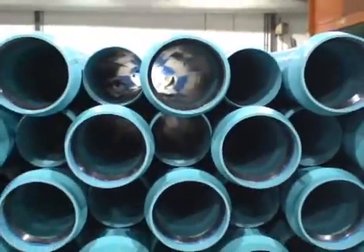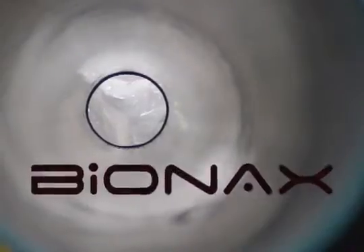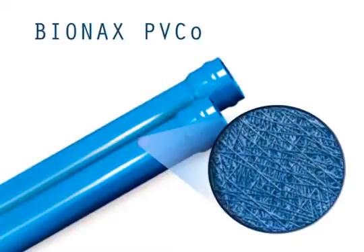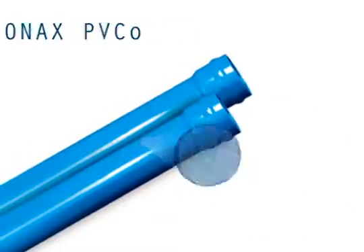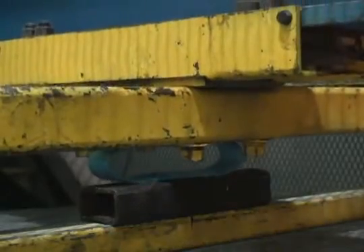Introducing the result of decades of engineering innovation: Bionics PVCO pressure pipe. Made from an engineered and enhanced PVC, Bionics pipe represents a revolution in PVC toughness and flexibility.